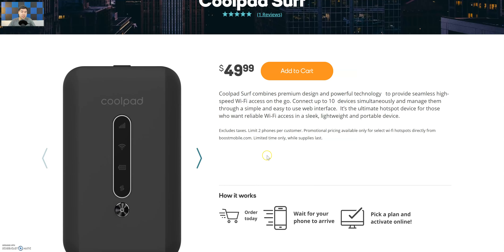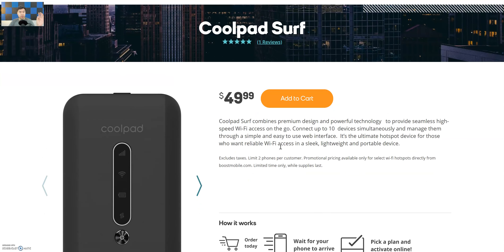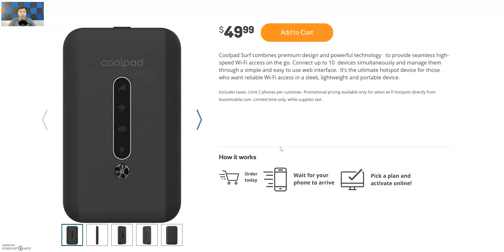Hey guys, going back to looking for a video — in today's video this is gonna be a quick video just letting you guys know that yes, there is a new hotspot on Boost Mobile. This just released, I believe it was either yesterday or today. It's called the Coolpad Surf. As you can see, Boost Mobile has been getting a lot of Coolpad devices, like the Coolpad Go and the Coolpad Legacy, and now we get a new hotspot — the Coolpad Surf — starting at $50.